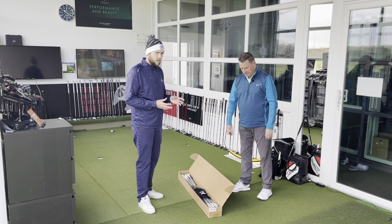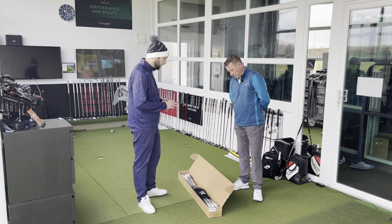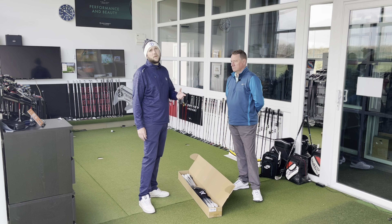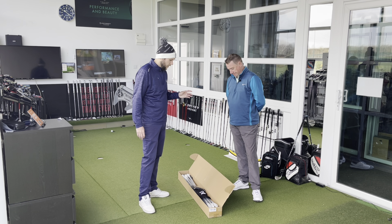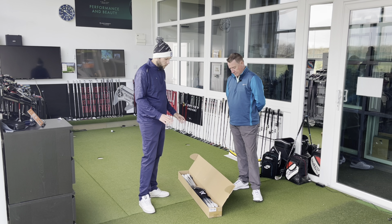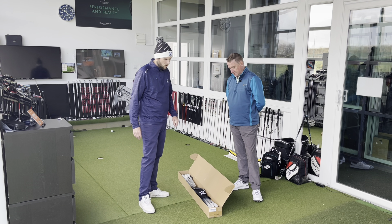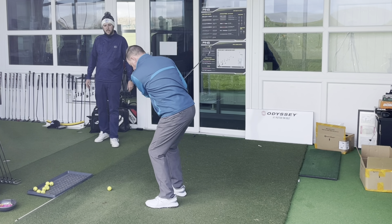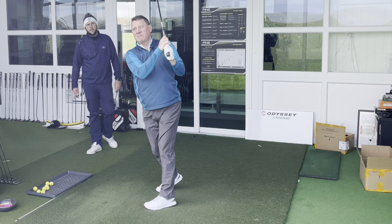With the hollow bodies, these are actually a little bit weaker loft than Dave's previous clubs, so we are getting a little bit more launch out of them. The ball flight straight away we saw last week was higher and we're going to show you that today. So let's have a look at the irons and let's have a look at the setup Dave's gone for.